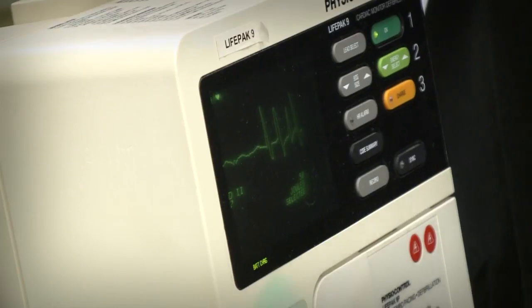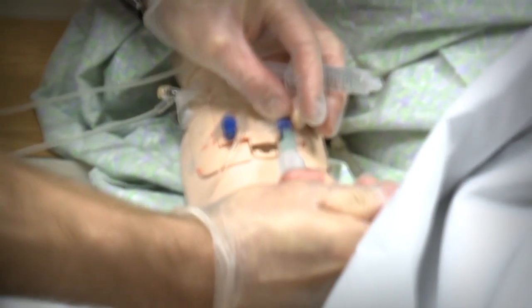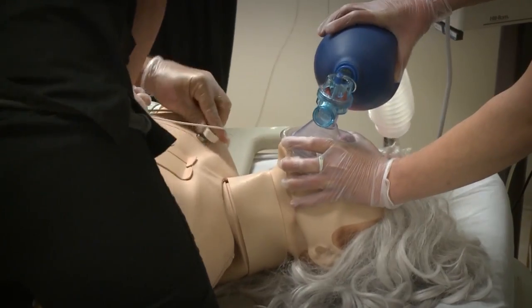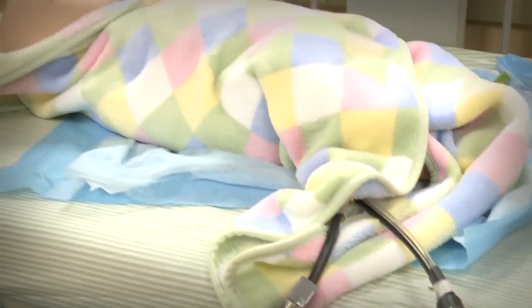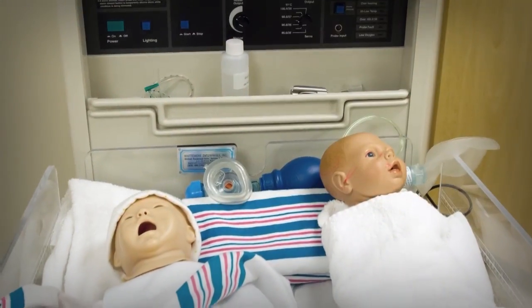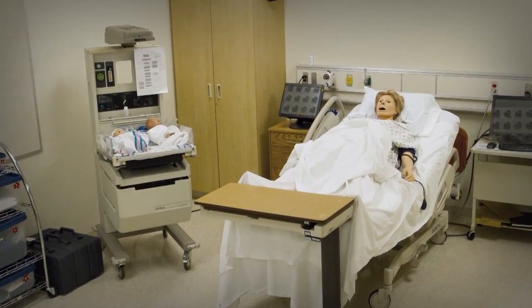The simulation suite allows students to learn and practice patient care and collaborate as a team in a safe instructional setting. Our family birthing suite has both a birthing mother and multiple infant mannequins. This suite allows our students to practice care of patients, delivering a baby, and newborn care.